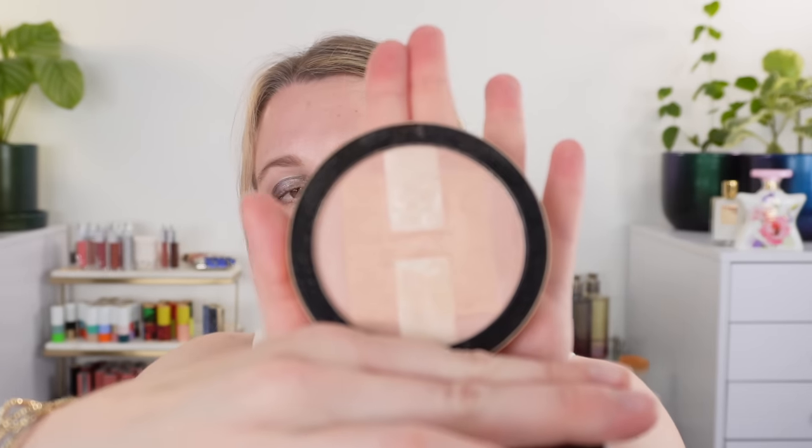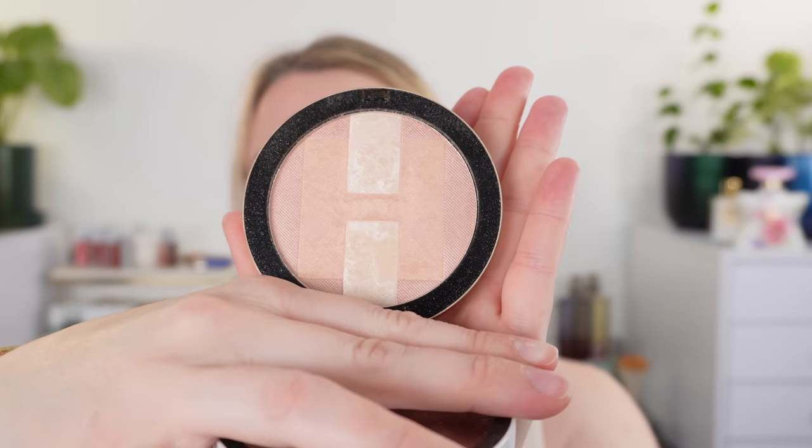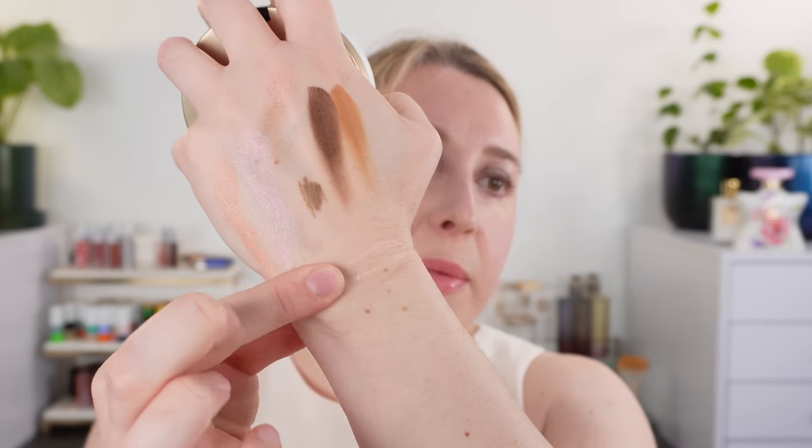Moving on to highlighter — another tough category but there weren't as many choices. My number one is the Hermes Rose Atacama. I like to mix all the shades here. I absolutely love this shade — you can make it very subtle or a little bit more blingy. This size is going to last forever and I really like it.